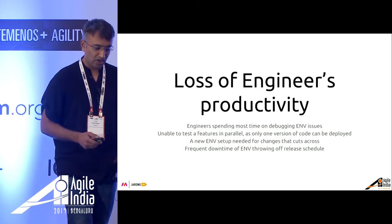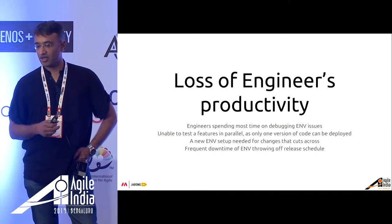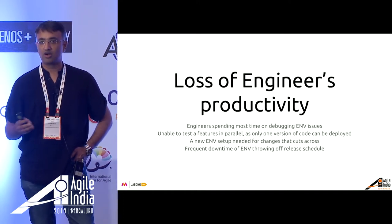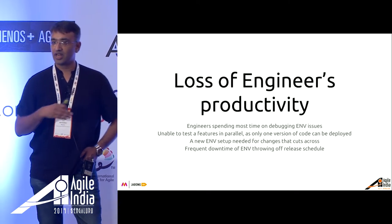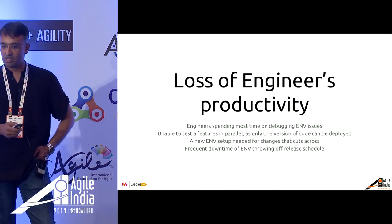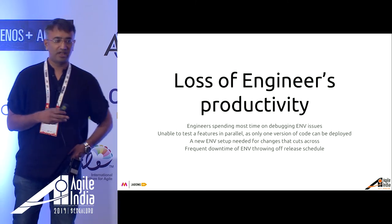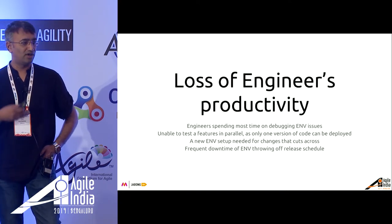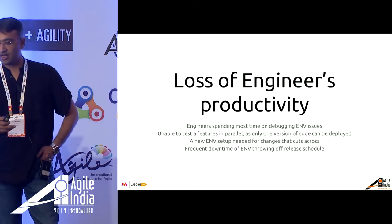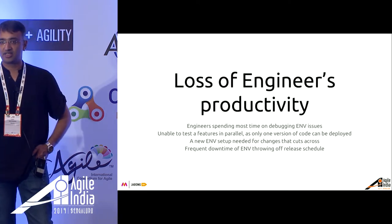This amounted to loss of engineer productivity, because engineers spent most of their time debugging environment issues caused by dependency changes. Another challenge was our inability to work or push features in parallel, because there were few centralized infrastructures where people used to push code, and it was getting blocked. Frequent downtime and the amount of time taken to release to production led to frustration and eroded engineering team productivity.